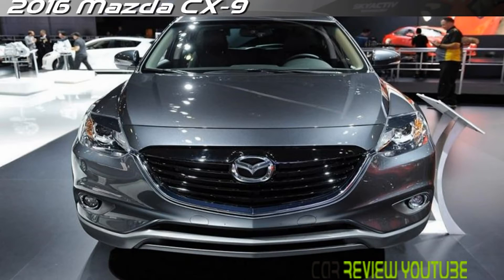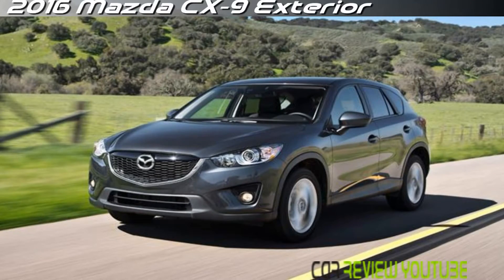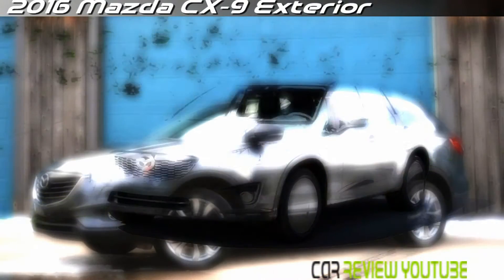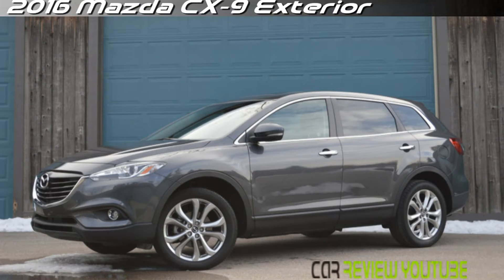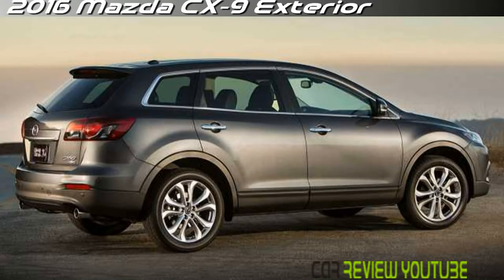The front-wheel-drive 2016 Mazda CX-5 Sport comes with a choice of two powertrains. You may choose either a 2.0-liter four-cylinder engine with 155 horsepower and 150 pound-feet of torque matched to a six-speed manual transmission,